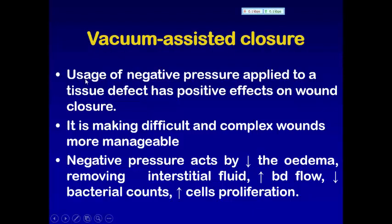Vacuum-assisted closure is the usage of negative pressure applied to a tissue defect, which has a positive effect on wound closure. It makes difficult and complex wounds more manageable. The technique can be applied as part of early wound management before definitive surgical closure has been planned, or in some cases to avoid the need for surgery altogether.